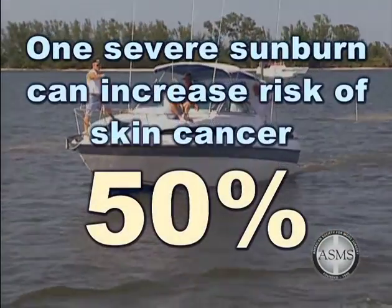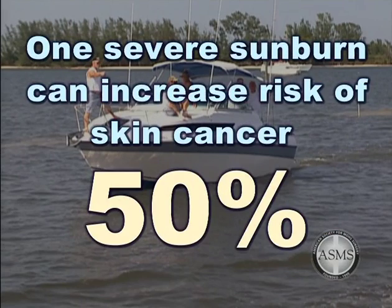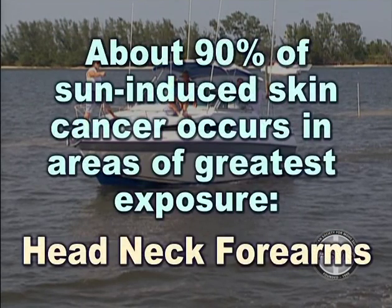One severe sunburn can increase your risk of skin cancer by as much as 50%. Sun damage to the skin accumulates over many years of exposure, and about 90% of sun-induced skin cancer occurs in the areas that have the greatest exposure — namely the head, neck, and forearms.